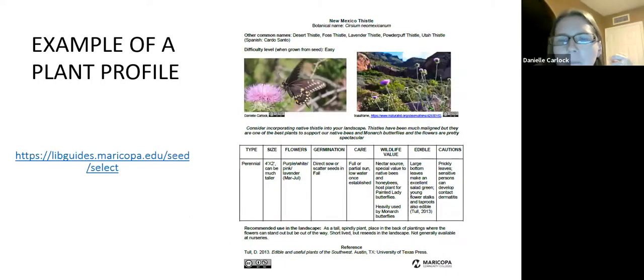This is an example of what a plant profile looks like on the web page. It has the name of the plant — the common name in English and the Latin scientific name — and any other common names including ones in Spanish, how easy it is to grow from seed, and pictures of the plant. In italics is a teaser to get people interested in why they should grow this plant. A chart breaks down some of the nitty gritty about the plant, and then recommended use in the landscape.